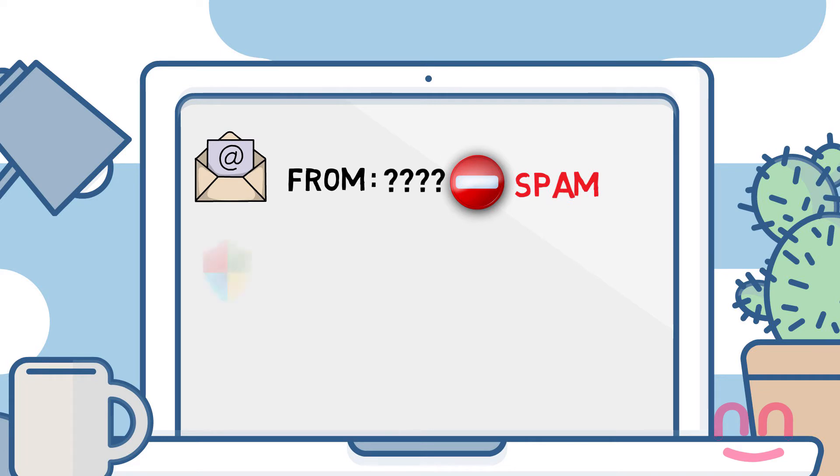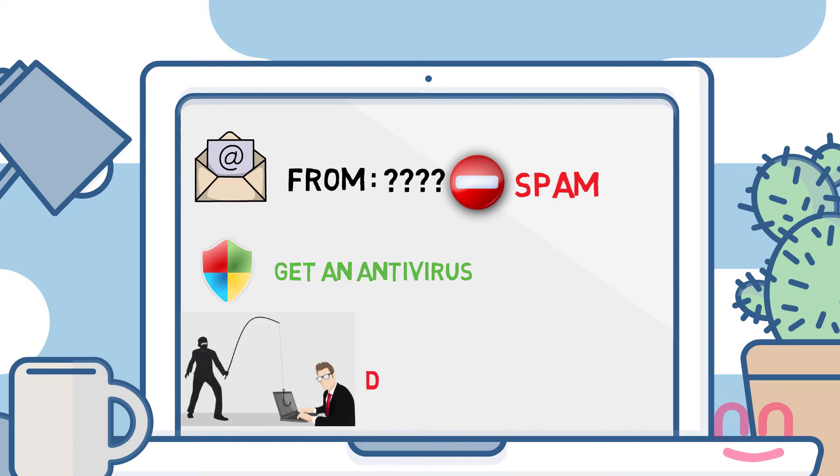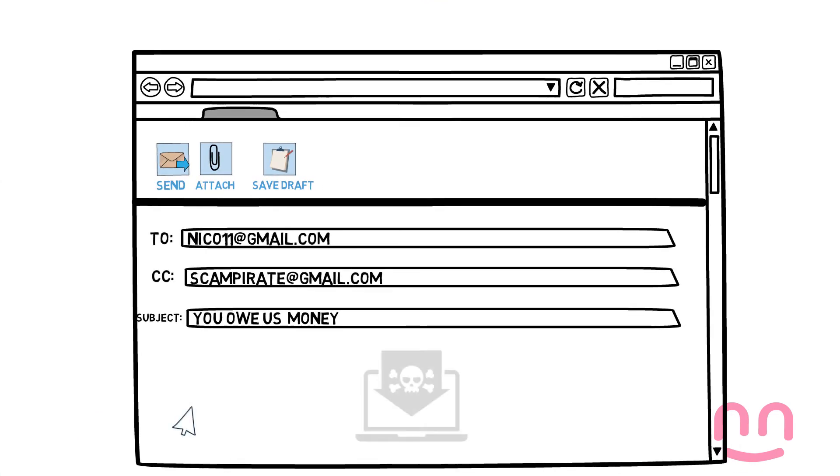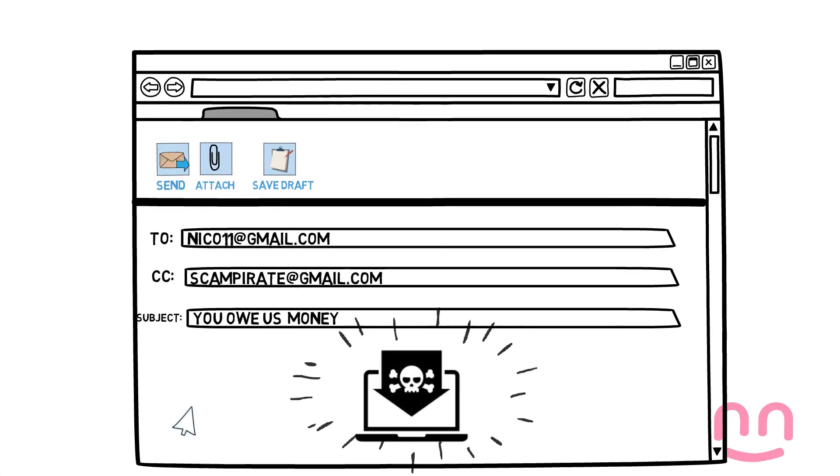Having a good antivirus program can help stop viruses getting to your computer. Don't give your email address out to people you do not know well. If you are getting unwanted or nasty emails from someone, save them as proof of what has happened.